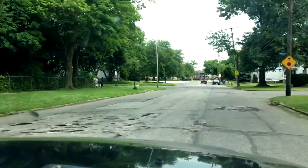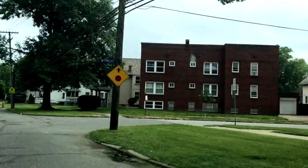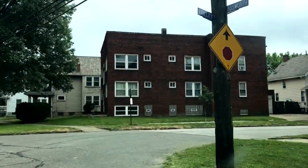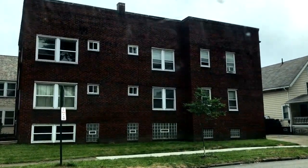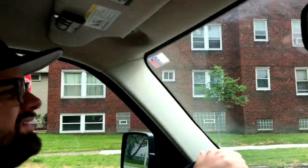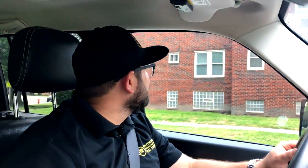We are pulling up on the building right there. It is that beautiful-looking brick building. That thing is in pretty good shape. Sometimes you roll up on these buildings and they are just falling apart — you need to tuck point the whole building. This is not the case here. This building is in pretty solid shape.